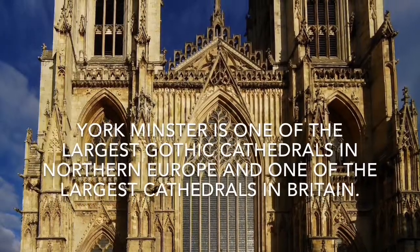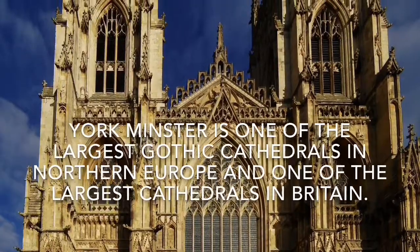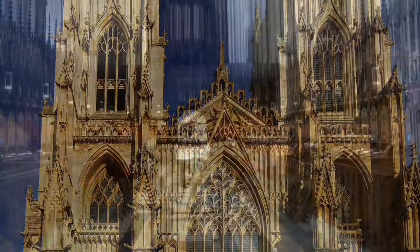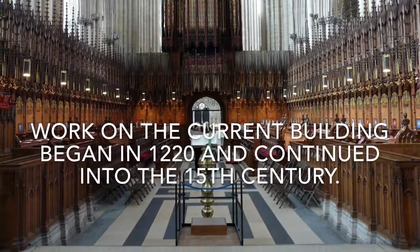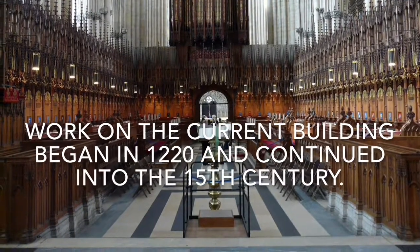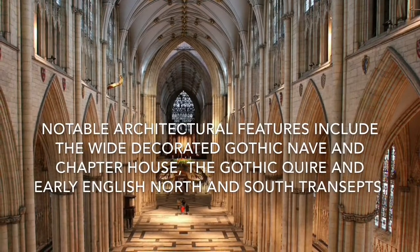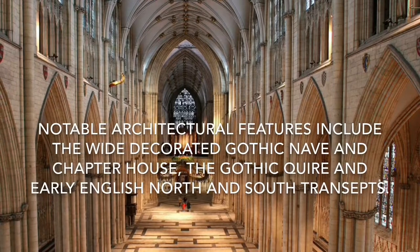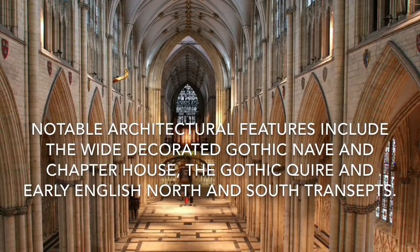York Minster is one of the largest Gothic cathedrals in northern Europe and one of the largest cathedrals in Britain. Work on the current building began in 1220 and continued into the 15th century. Notable architectural features include the wide decorated Gothic nave and chapter house, the Gothic choir and early English north and south transepts.